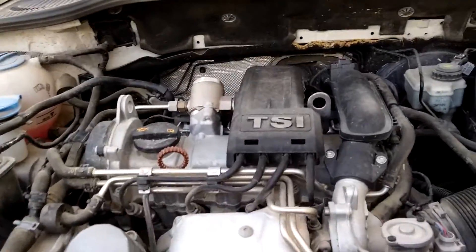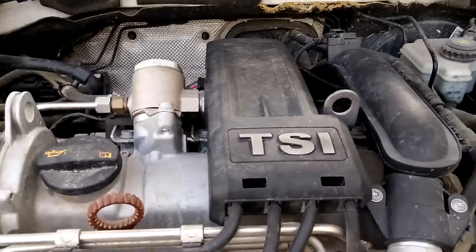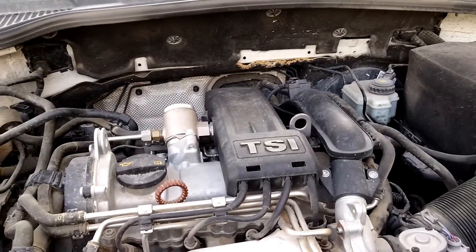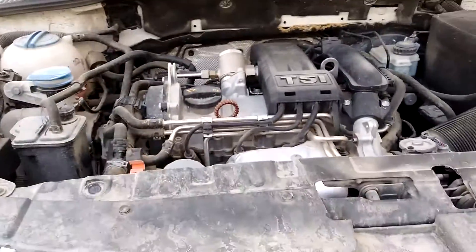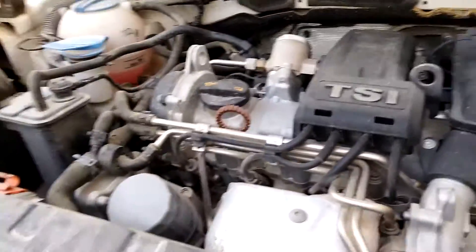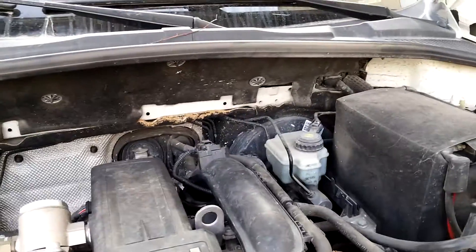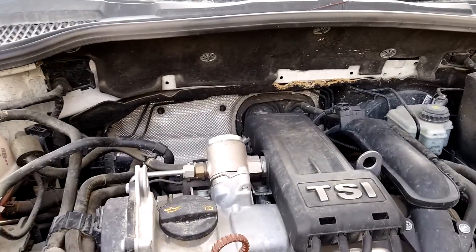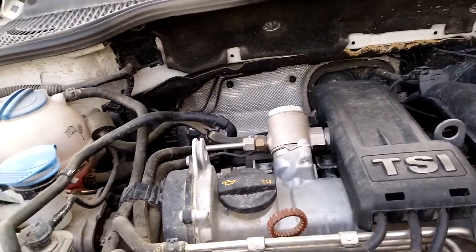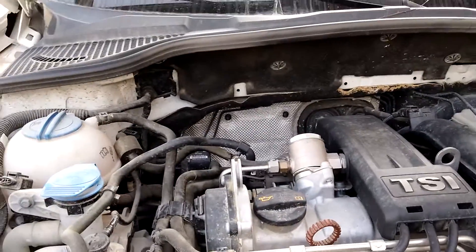This is the engine. It's a TSI 1.2 turbo. It's got a small petrol tank, but it's quite fast. The two turbos make it feel very powerful — that's the bit I like about it.